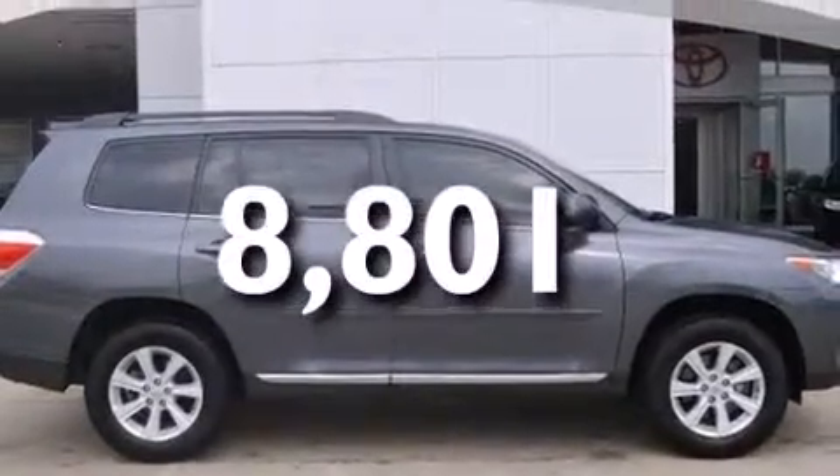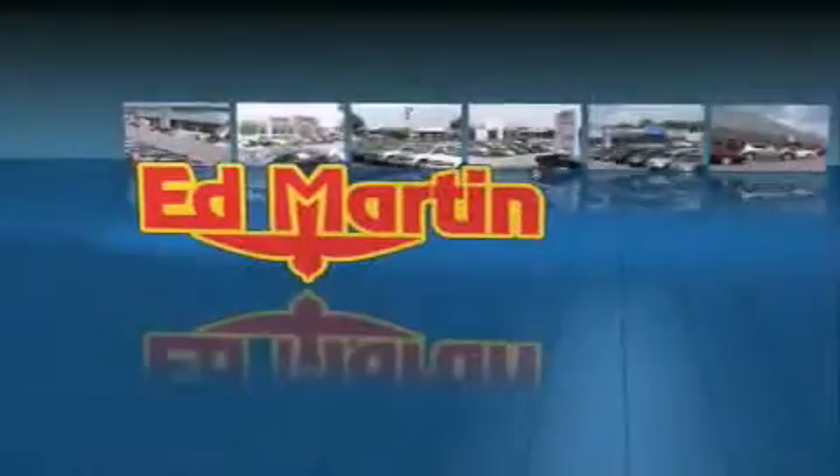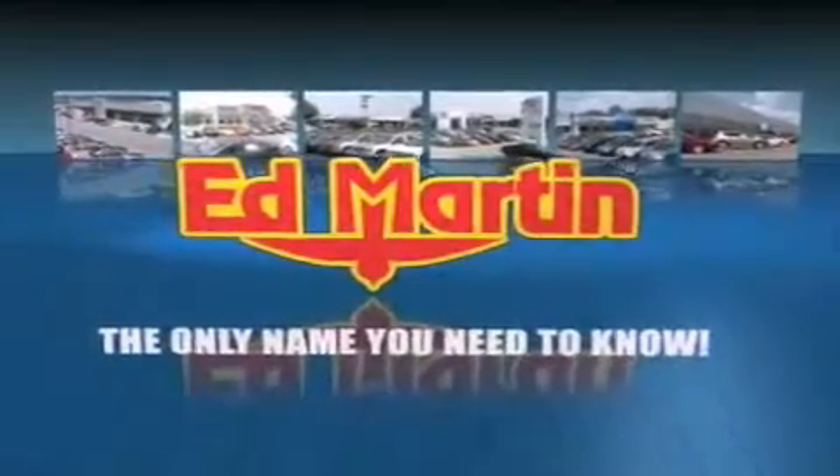This vehicle won't last long at this price. Call and arrange a test drive now. Ed Martin — the only name you need to know for all your transportation needs.